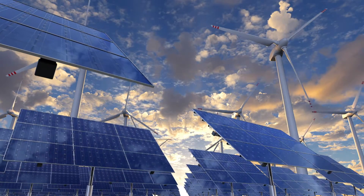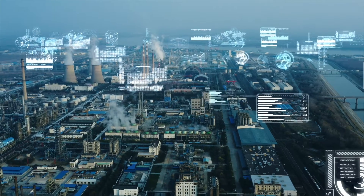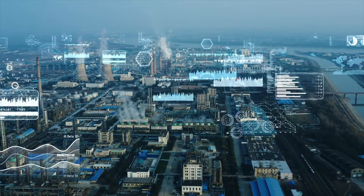Efficient use of energy is at the core of every industry Honeywell serves, driving innovations across connected homes, buildings, utilities and communities.